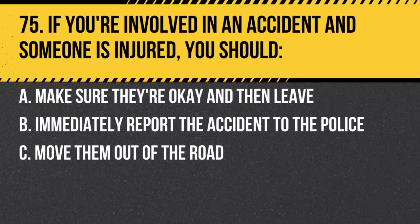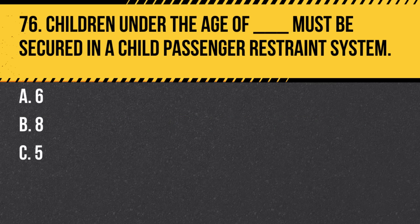Question 75. If you're involved in an accident and someone is injured, you should: a. Make sure they're okay and then leave. b. Immediately report the accident to the police. Do not move injured persons unless they are in immediate danger.